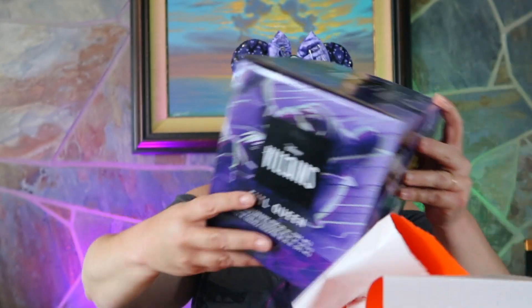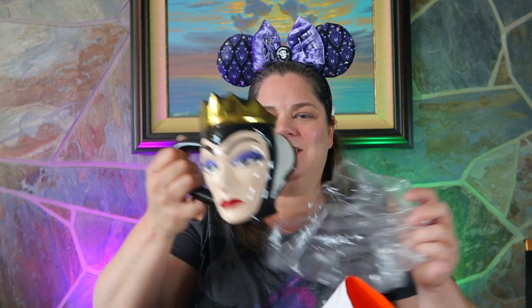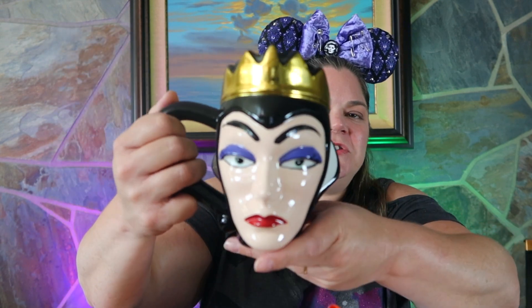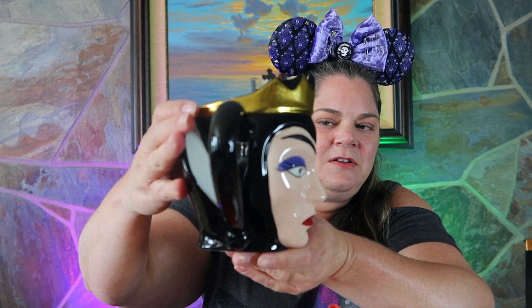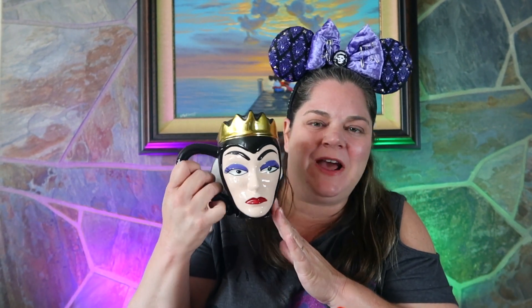This square orange package — it's a villains Evil Queen mug! It'll be fun to enjoy a cup of coffee on these early fall mornings with a beautiful villain. We've got the Evil Queen. She's beautiful. Just look at how big this mug is — this is a coffee lover's dream size mug. And it's beautiful. Thank you. All of her makeup is just gorgeous. So me and my morning cup of coffee!